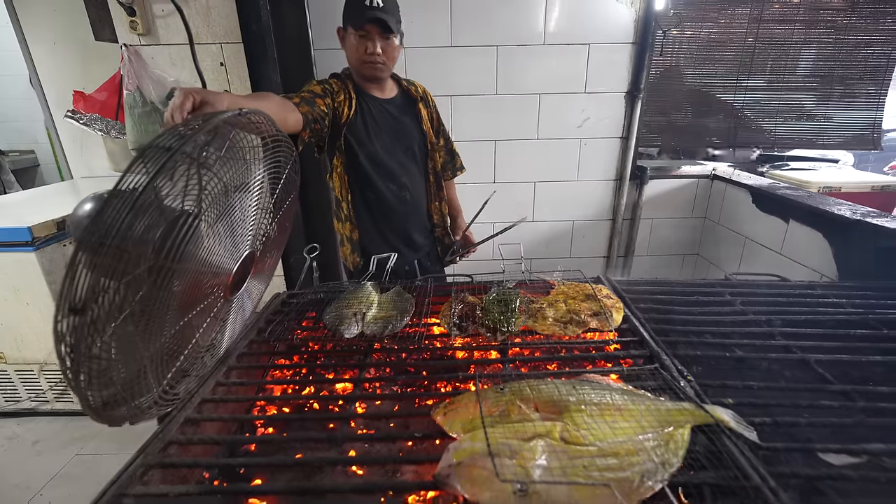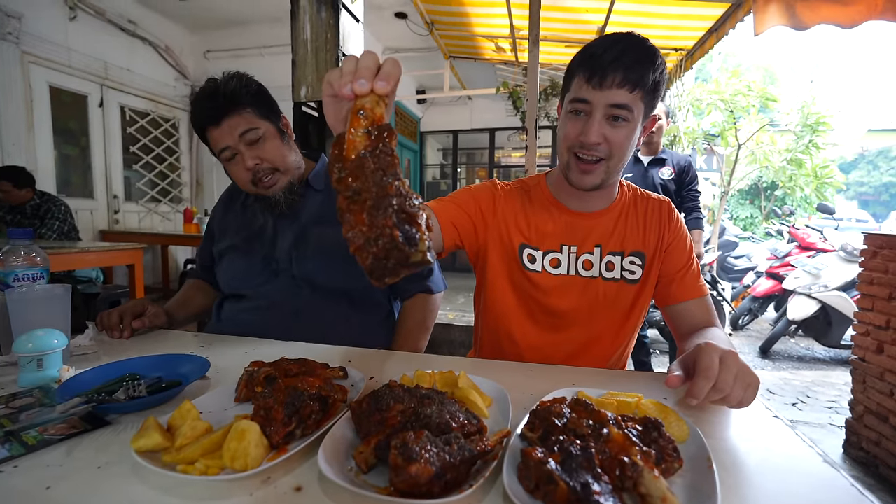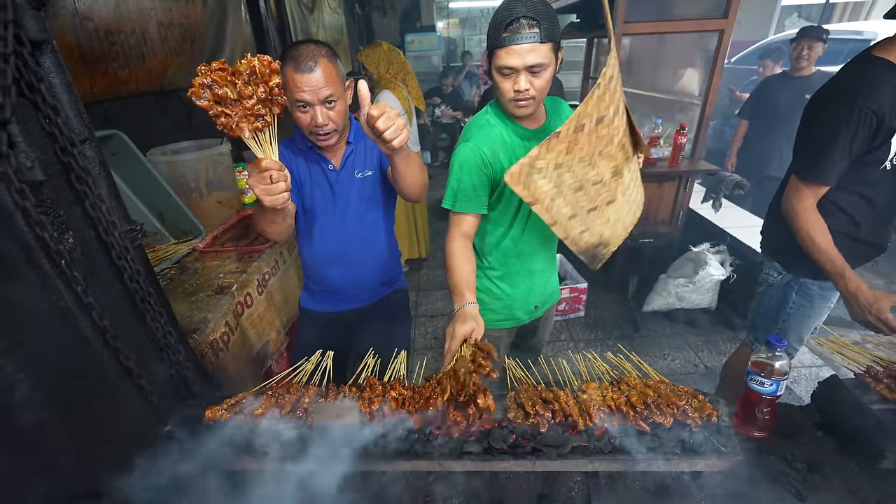Welcome to Chopstick Travel. I'm Luke Martin and today I'm taking you on the ultimate barbecue tour of Jakarta. From giant beef ribs to fresh seafood and traditional satay, we're gonna try it all and more in today's episode. It's gonna be a great one so make sure you stay tuned until the end.